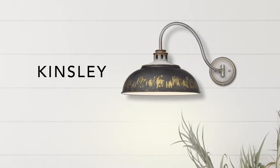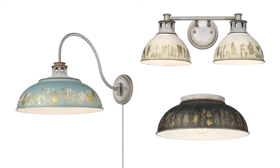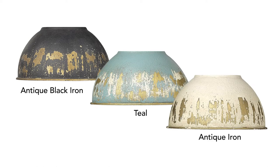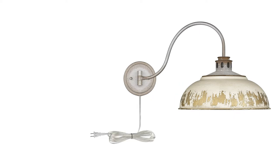The rustic look of the Kinsley collection has a vintage appeal. Offered in multiple silhouettes, each with a variety of antique shade options. The articulating sconce can be hardwired or plugged in.